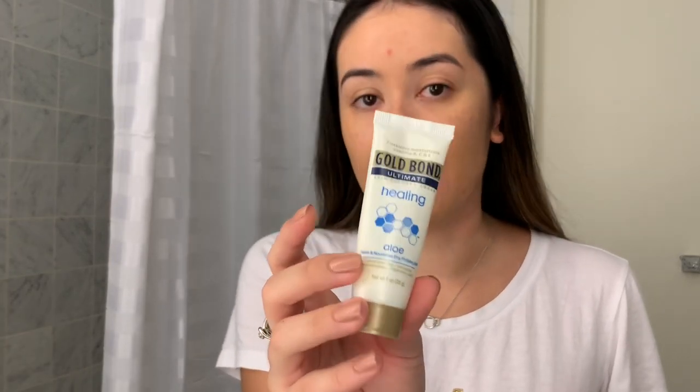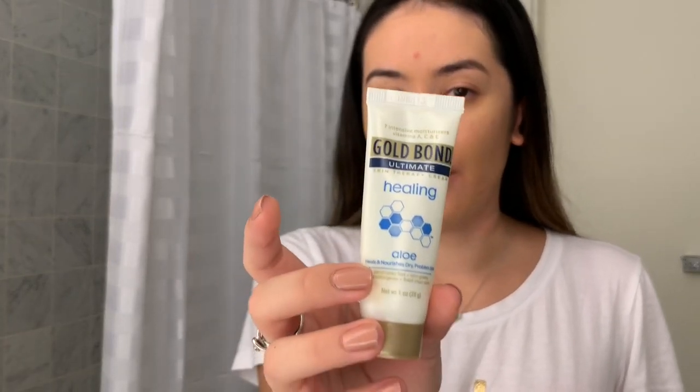Hi everyone! So today I'm just going to do a quick get ready with me. I'm in Chicago right now for court, so I've been doing some traveling these days. I thought I'd make a quick video about getting ready to go to court. So before I started, I put on my lotion — this is the Gold Bond Healing Lotion. I really like it because it's travel size, you can get it at Target or Walgreens. It's really moisturizing and works really well with my skin. It doesn't break me out, so this has been working really well when I travel.